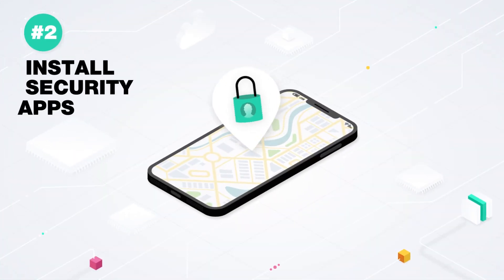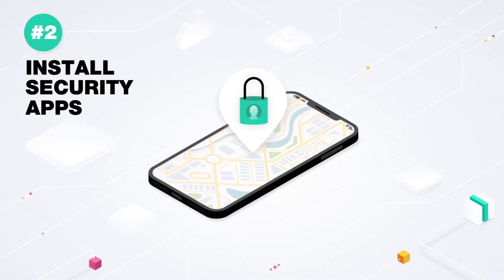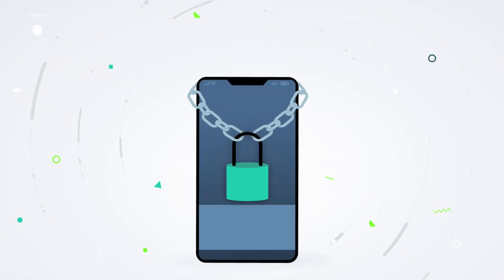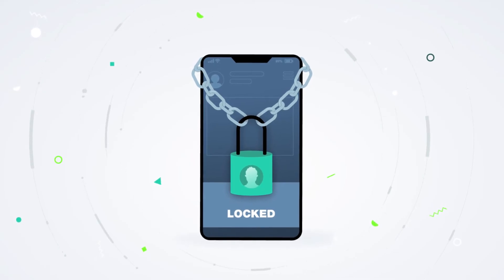Second step: install security apps on your smartphone that help you locate your phone if it is stolen or lost. These apps allow you to lock your phone remotely or erase saved login information.